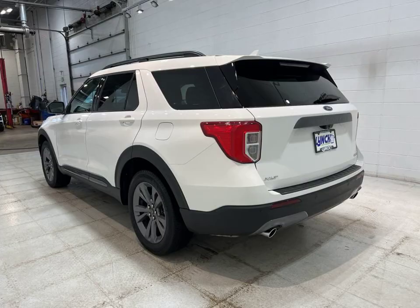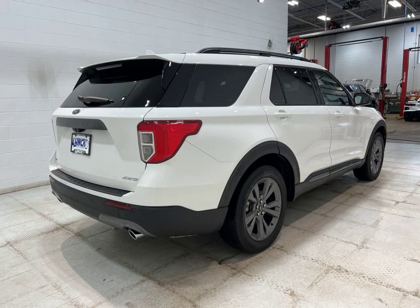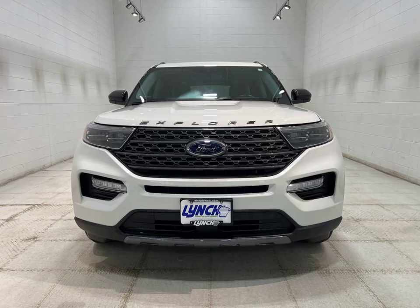So why wait? Come visit us at Lynch Ford of McQuonago and take this 2022 Ford Explorer XLT for a test drive. It's waiting for you right here in McQuonago, Wisconsin.